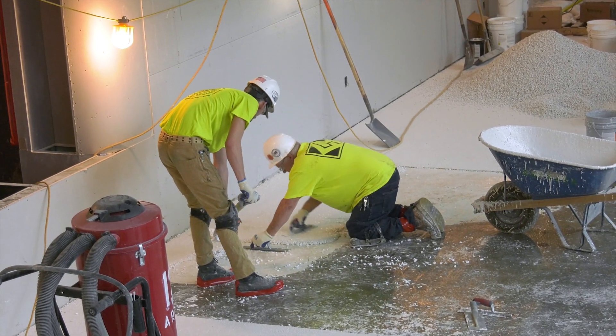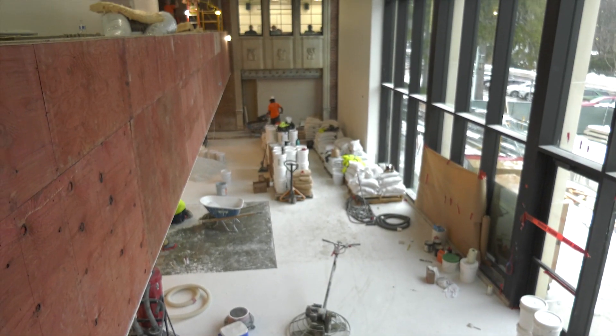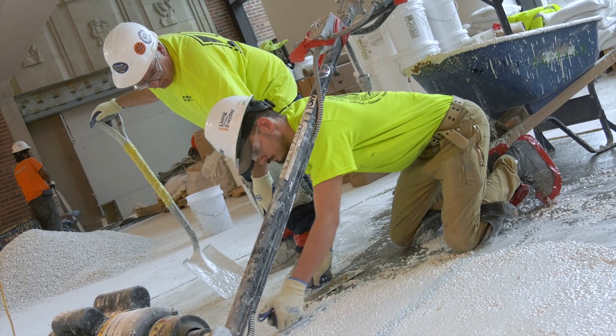We've got some terrazzo work happening right now out in the lobby where we connect the two lobbies together, and then that terrazzo work will come down the hallway towards us and pass all of these large rehearsal spaces.